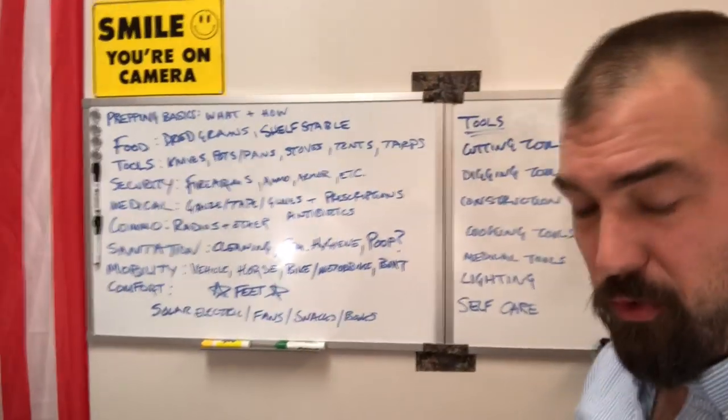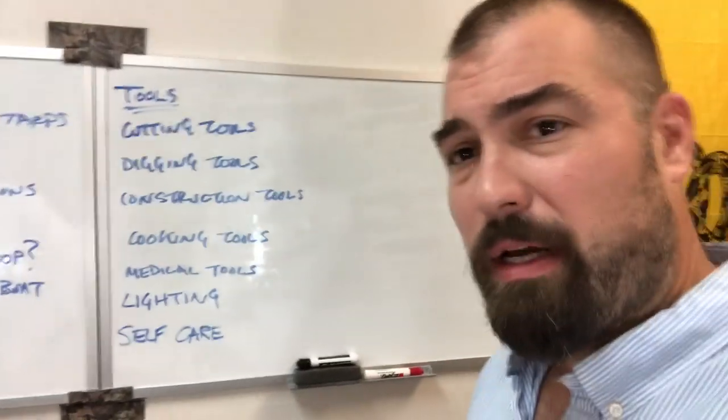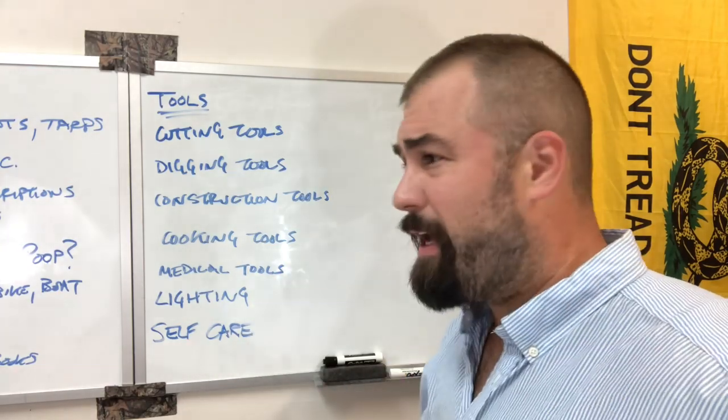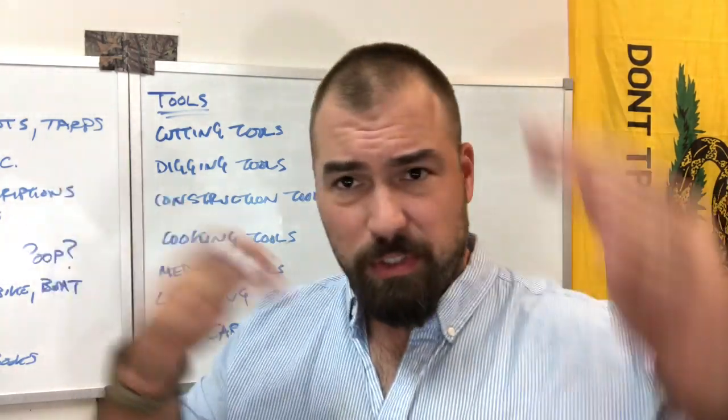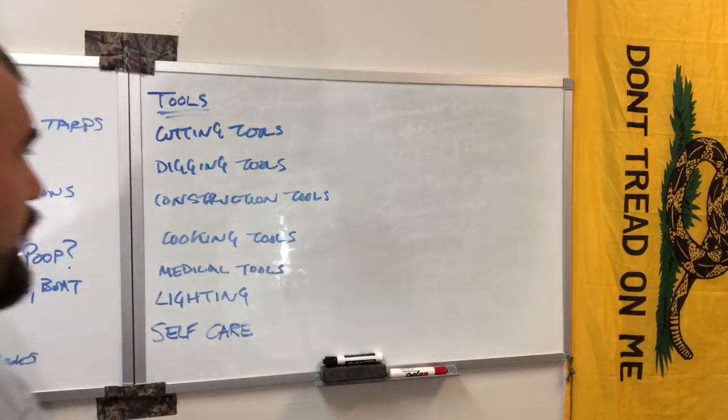Let's talk about tools. We'll come over to this whiteboard. Get out your prepper notebooks, your little journals, your legal pads, your slate and your chisel — whatever you're doing. Get that out.